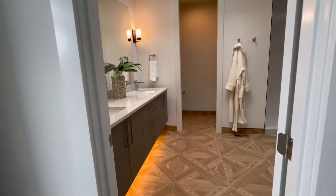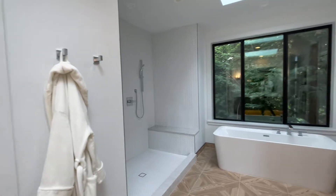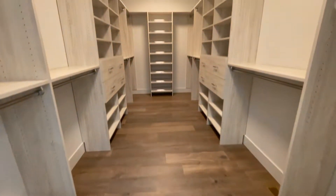Headed into the master bathroom — this has an incredible feel as well. It has warm flooring, a standalone tub, and a huge shower, as well as a beautiful walk-in closet.